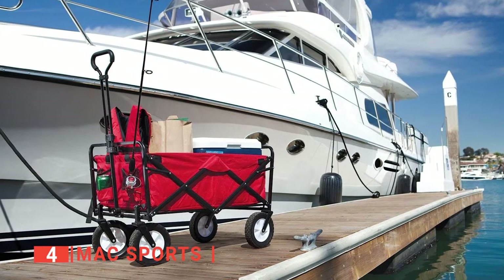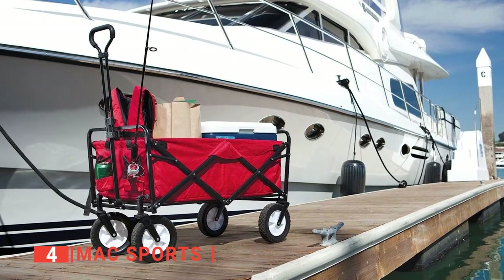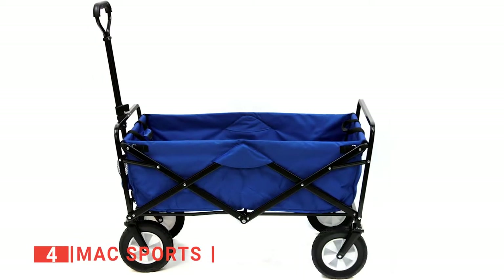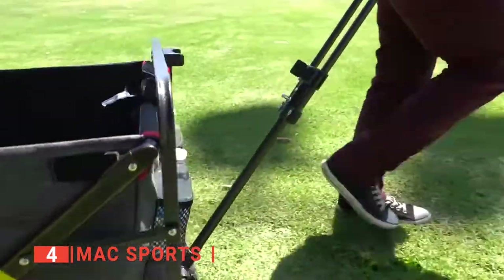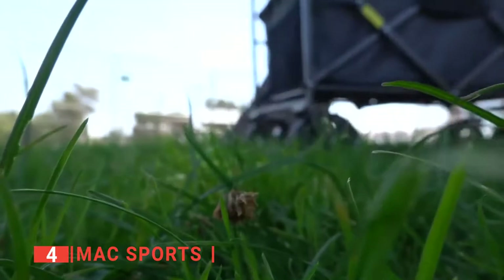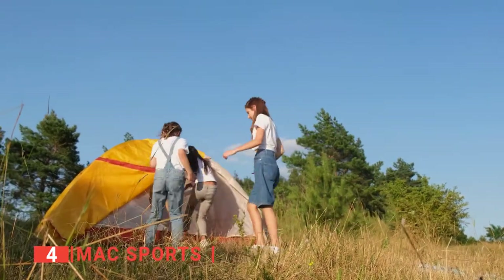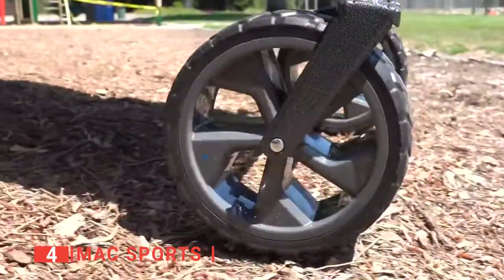The Max Sports can hold up to 150 pounds of weight, so go ahead and stack it up with gear. One of the best features of this folding wagon cart is its adjustable handle — you can modify it to suit your height, no matter how tall or short you may be. The Max Sports also has two mesh cup holders where you can put drinks and beverages to keep you hydrated. Unlike other wagon carts with tires that constantly get stuck, the Max Sports has wheels specially made for rolling through gravel.